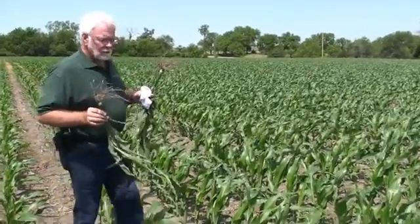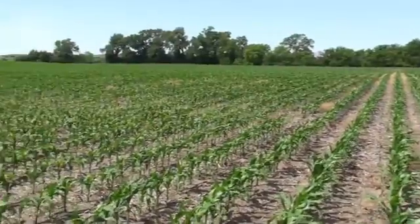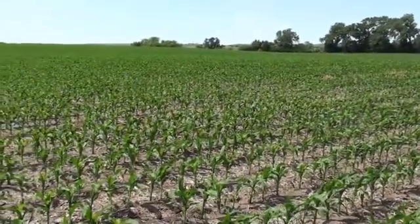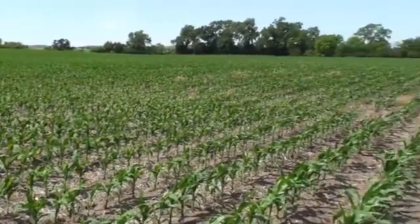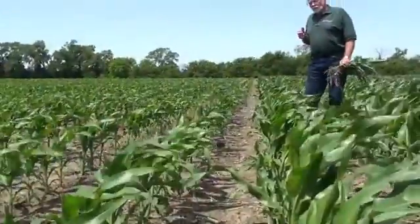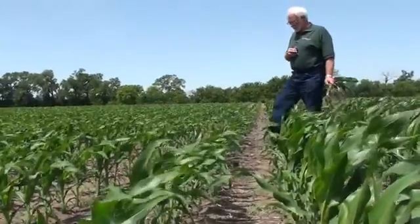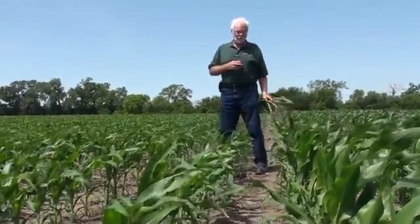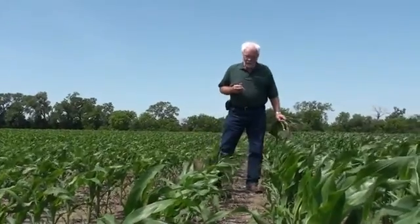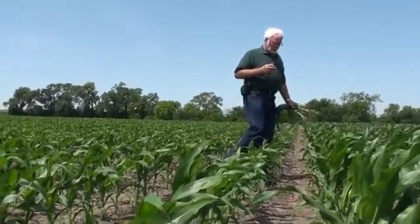We've actually taken a look at some of the corn in the non-Conklin program. You can see a little bit of striping in the leaves there — it's a little short of the nutrients it may need. We'd have to do a tissue sample to find out for sure, whereas the other side has definitely made a big difference. As I walk from one side to the other you'll get an idea of the difference in height, which I mentioned is four to six inches — very significant, especially when we're talking about corn planted just minutes apart from each other.